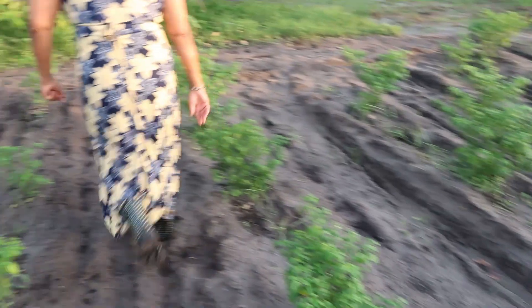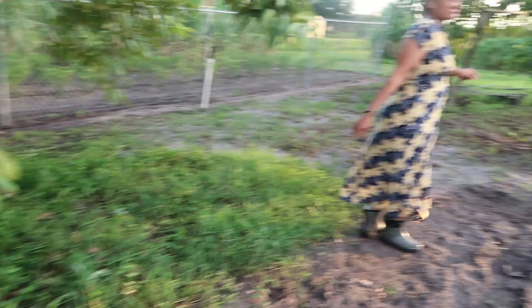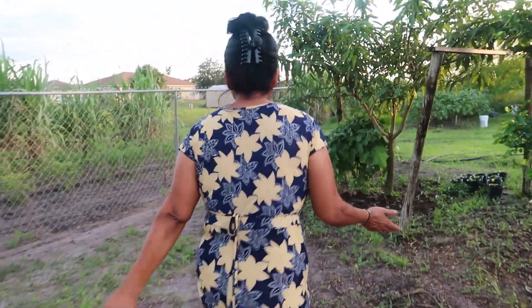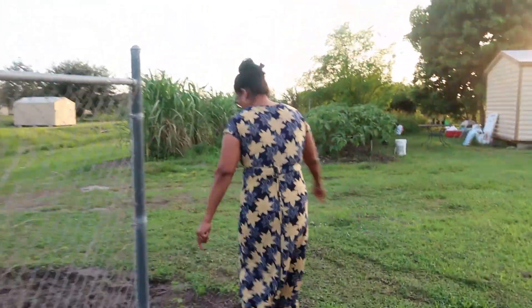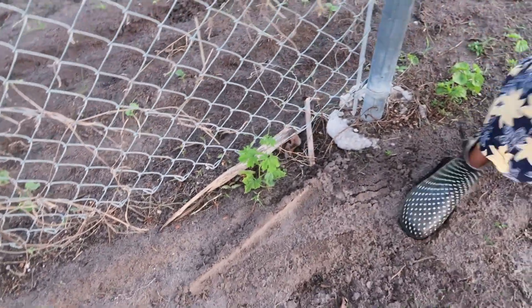We have some more outside. Guys, we've got to start planting our own food now because of how the country is going, how the world is going. I don't know, you see what's going on in the world — there's so much hunger, so many things, so much natural disaster. So yeah, these are karela trees. We usually plant our own vegetables.